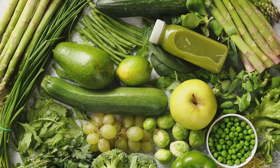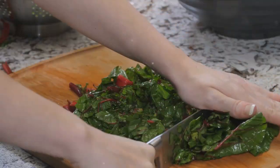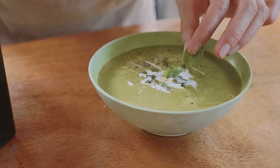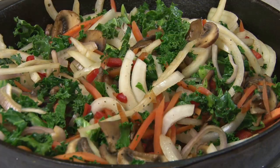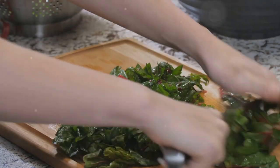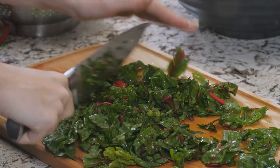How can you incorporate Swiss chard into your meals? It's quite simple. You can sauté it with a bit of garlic and olive oil for a savory side dish, or slice it thinly and add it to your favorite brothy soups. You can even stir fry it with other vegetables for a nutrient-dense meal. Try adding Swiss chard to soups, stir fries, or as a side dish to enjoy its health benefits.